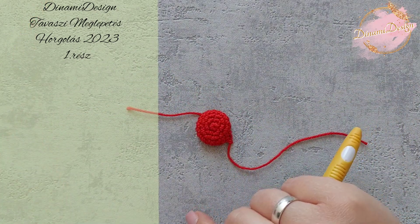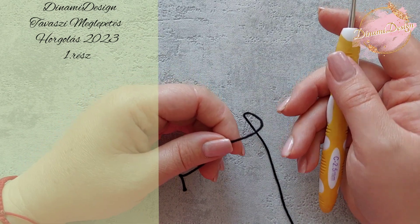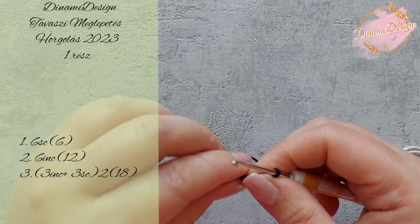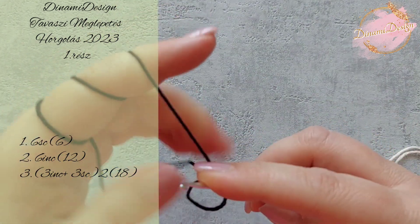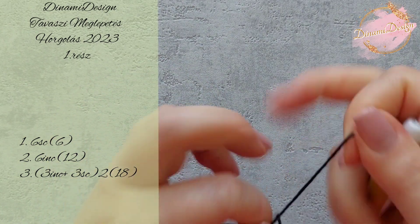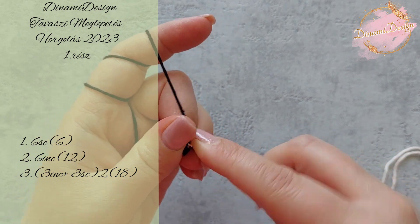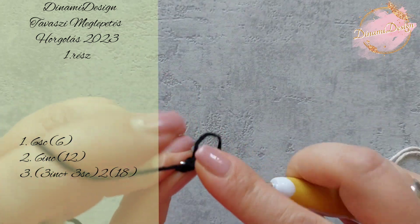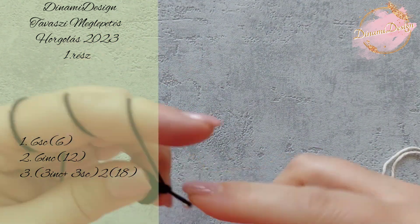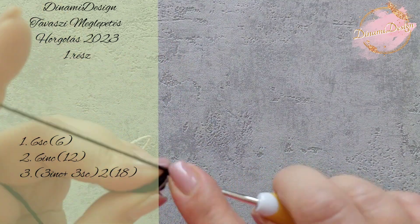Jöjjön a fekete rész! A fekete résszel az első 3 sort a piros mintából meg fogjuk ismételni: készítünk egy varázskört, a varázskörbe horgolunk 6 darab egy pálcás öltést, bezárjuk a varázskört. A következő sorban minden szemet szaporítunk. Majd a következő sorban horgolunk 3 szaporítást, 3 egy pálcás öltést, 3 szaporítást, 3 egy pálcás öltést.